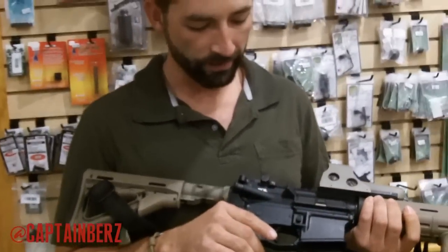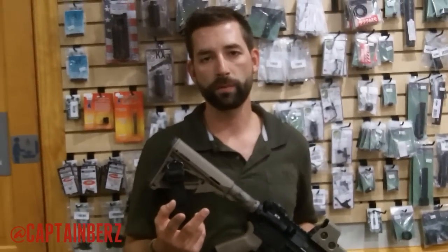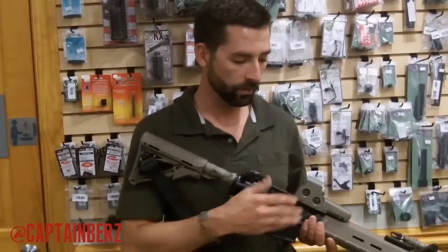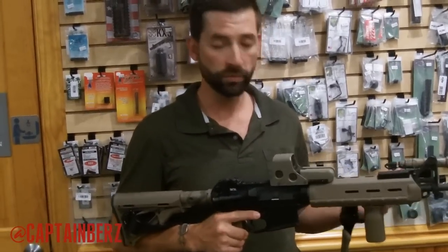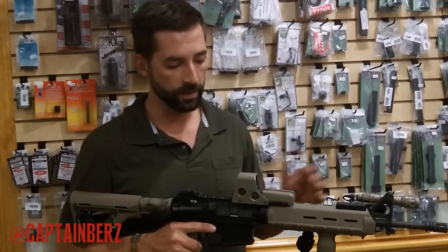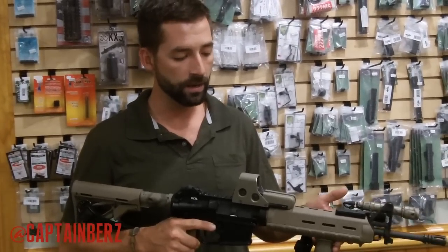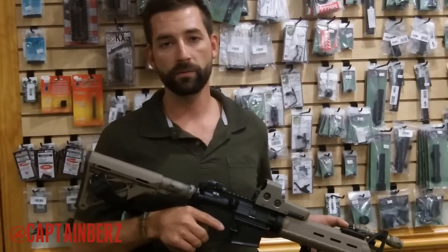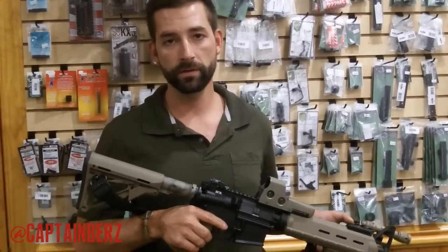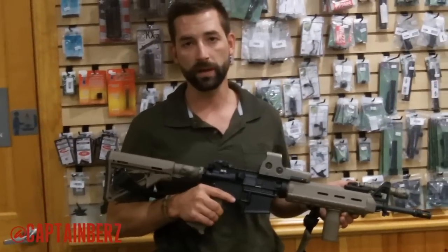A lot of people ask why I have it set up this way. For a fighting weapon, you really only need two things: an optic and a flashlight. If I had to choose between the two, I'd actually choose the flashlight over the optic. Because 80% of deadly force encounters in the United States are going to occur at night — you need to be able to properly identify your target before you engage, so you're shooting the right person.